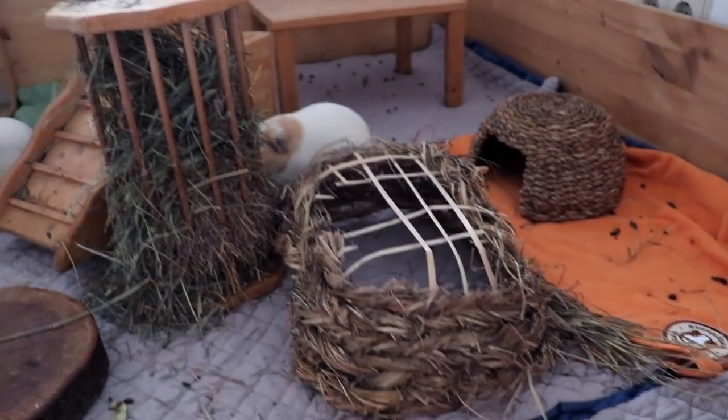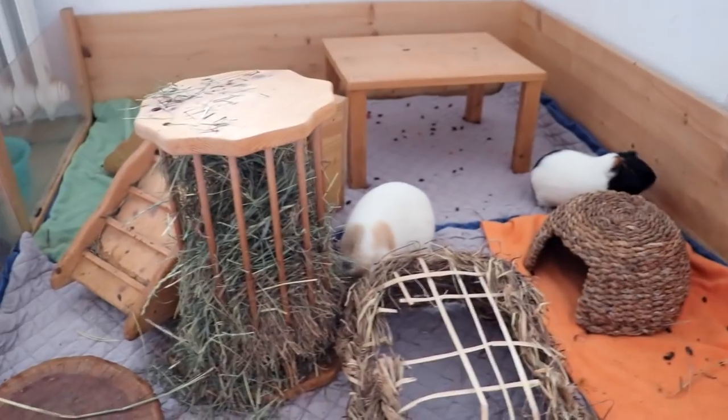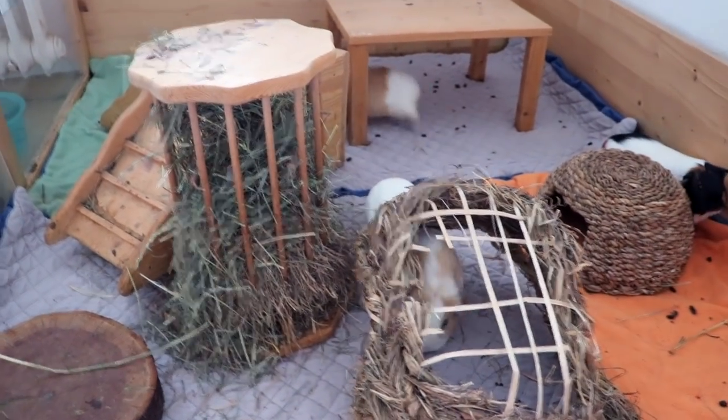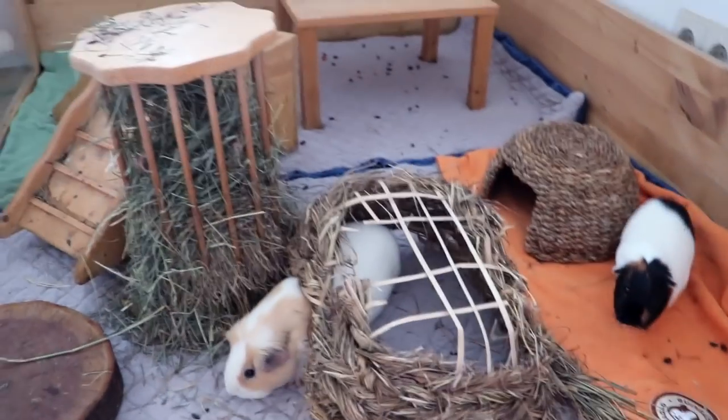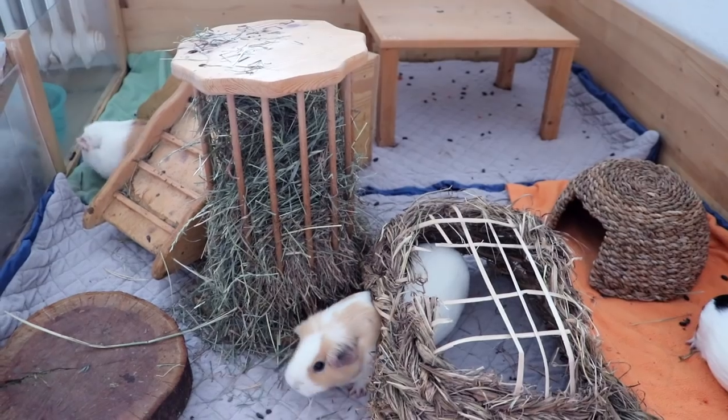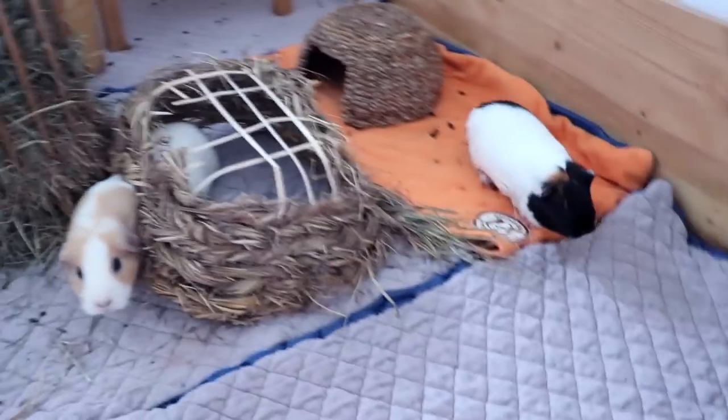I just cleaned out the guinea pigs. This is what the cage looks like. We have these two fleece liners that I put in yesterday evening, so there's a little bit of mess but not too bad. This is kind of what it looks like after a night.